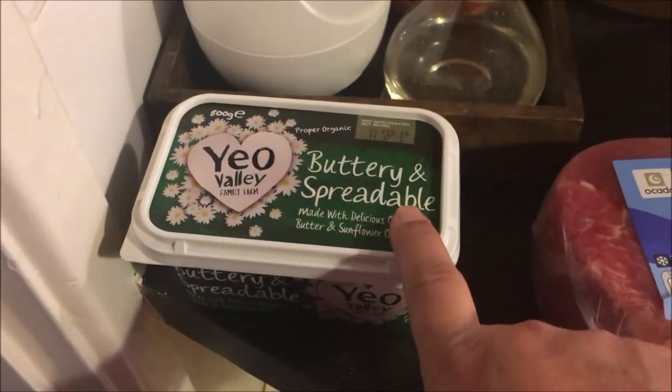To give you an example, I almost ordered a pack of Paxo — the stuffing I use at Christmas — but in Waitrose it was actually triple the price of Tesco's, so I just left it. Let me show you what I got.